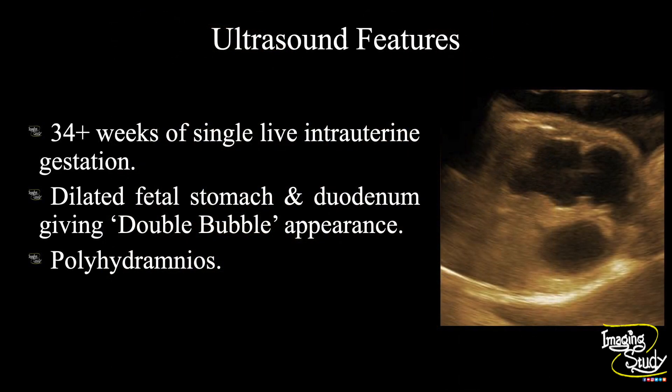In summary, a 34 plus week sized single live intrauterine gestation is noted. Dilated fetal stomach and duodenum is seen giving a double bubble appearance. Polyhydramnios is also present. These features conclude it as a case of duodenal atresia.